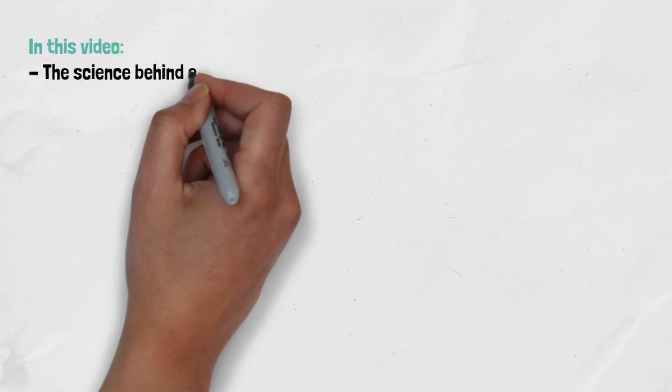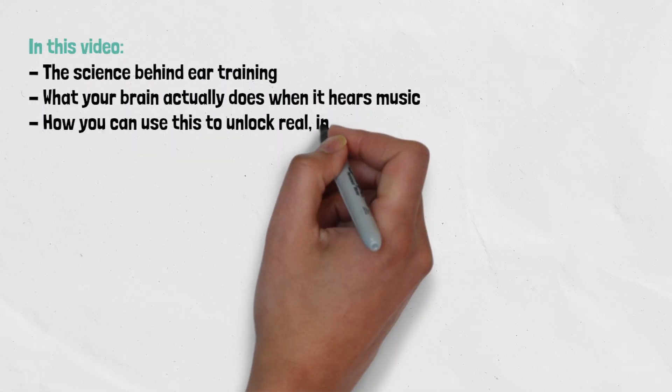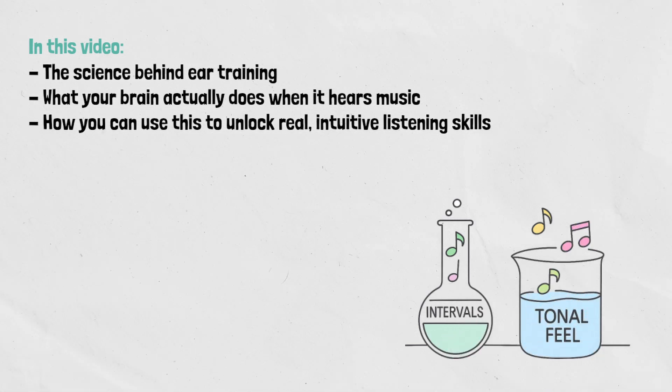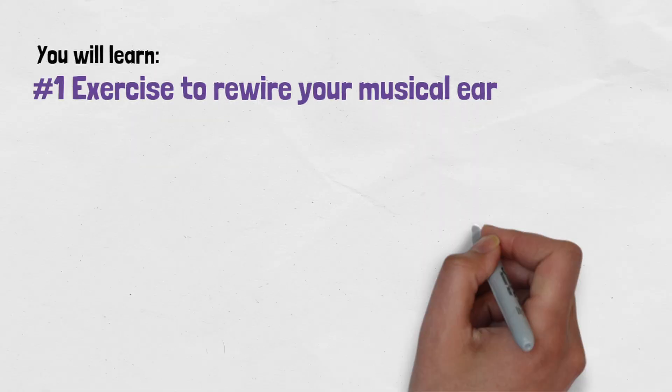Today we're going to break down the science behind ear training, what your brain actually does when it hears music, and how you can use this to unlock real intuitive listening skills. Stay until the end, because I'll share the number one exercise you can start using today to rewire your musical ear.